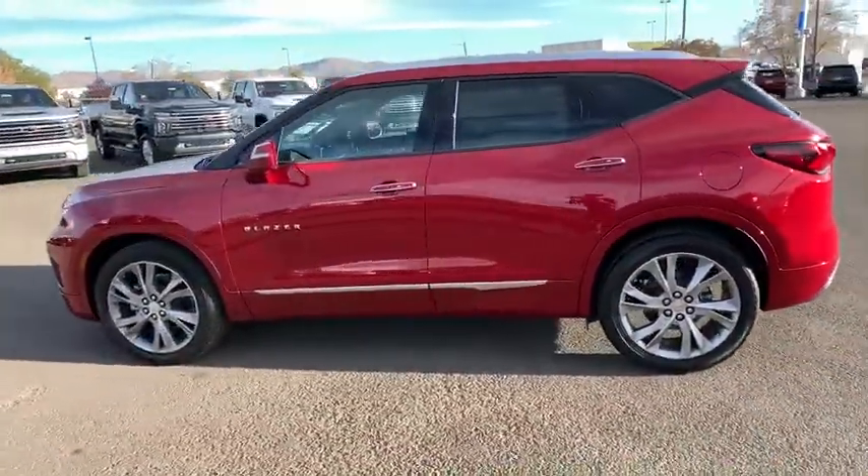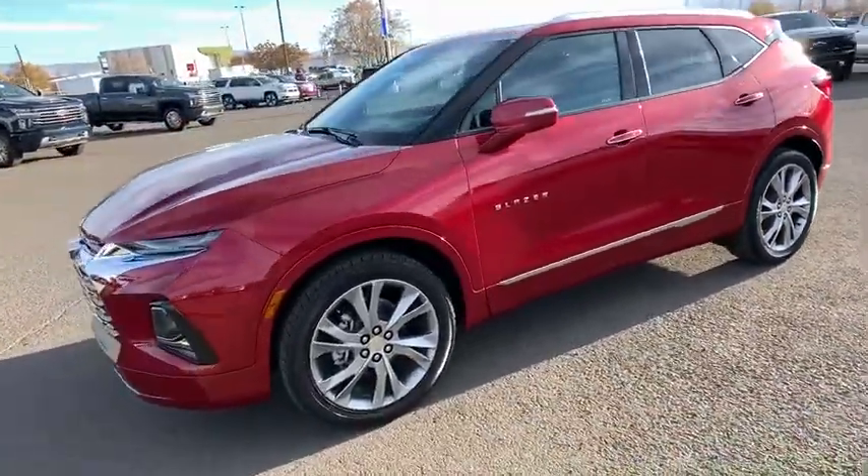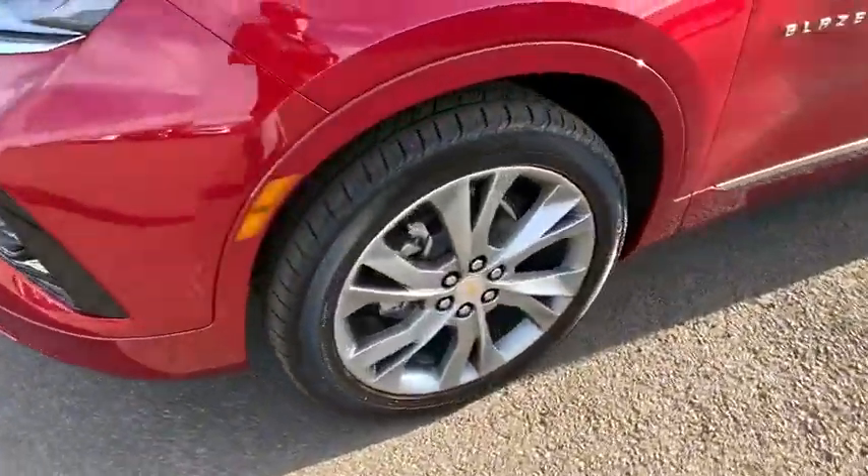Traction control, leather-wrapped steering wheel, Bluetooth, adjustable steering wheel, keyless start, cruise control, four-wheel disc brakes, floor mats, auto-dimming rear-view mirror, aluminum wheels.